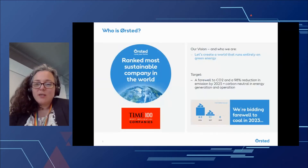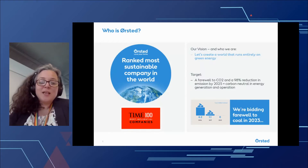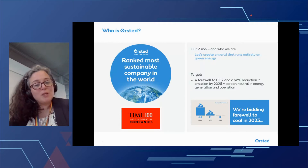So who is Ørsted? Well, we are the global leader in offshore wind. And for the second year in a row, we've been ranked the number one most sustainable company in the world by the Corporate Knights Global 100 Sustainability Index. And just last week, we made the Times 100 most influential companies in the world. So we're very proud of that.